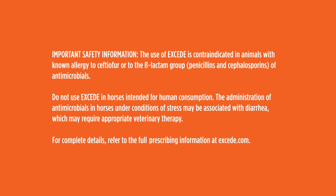Important safety information for XSEED: The use of XSEED is contraindicated in animals with known allergies to ceftiofur or to the beta-lactam group — penicillins and cephalosporins — of antimicrobials. Do not use XSEED in horses intended for human consumption. The administration of antimicrobials in horses under conditions of stress may be associated with diarrhea, which may require appropriate veterinary therapy. For complete details, refer to the full prescribing information at XSEED.com.